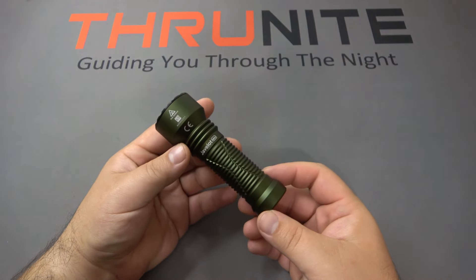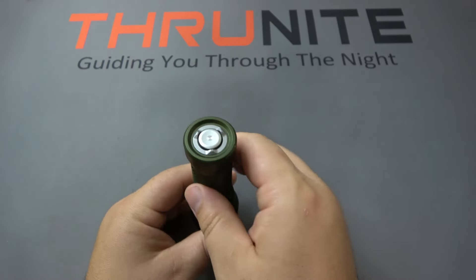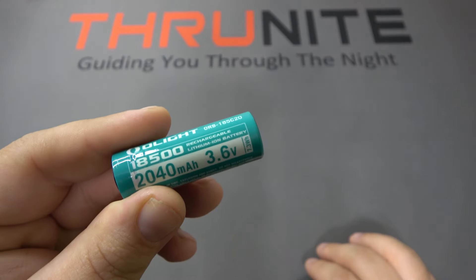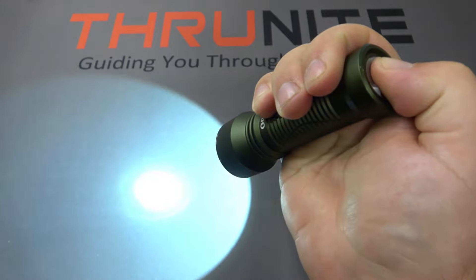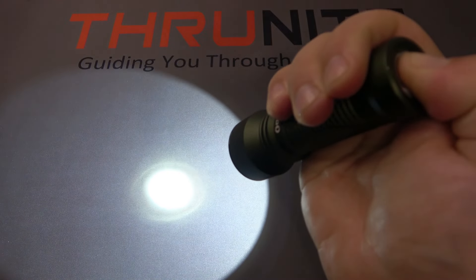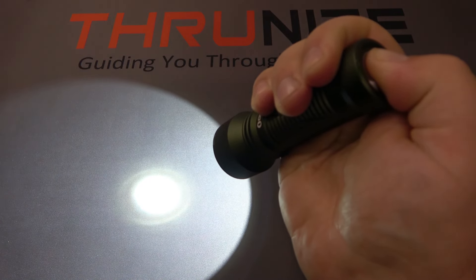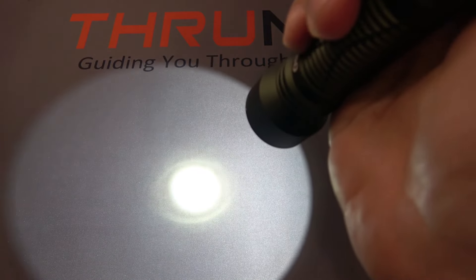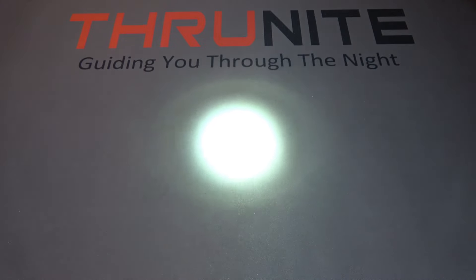Switching over now to the Olight lights. Here we have the Javelot Mini — kind of a different setup, but also one of their search lights, which is why we're comparing it. The button is on the back, and the charging system is magnetic. The battery is an 18500, 2,040 milliamp-hour. To use this light: a half press gives momentary on at low, and pushing it all the way forward — you'll feel a little buzz internally — switches to high mode. Push it quickly for constant on. It's a different UI, completely different setup, but same function as a very good thrower.